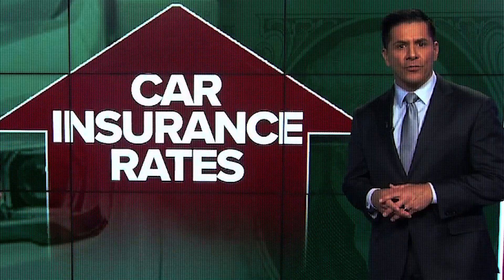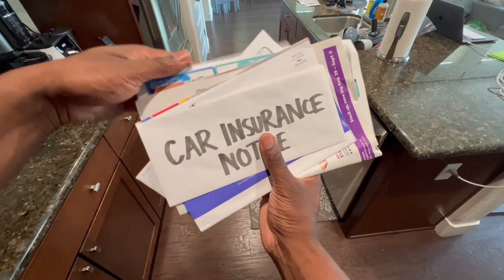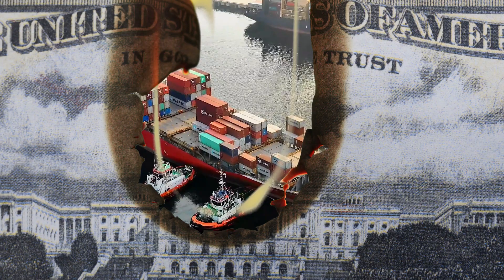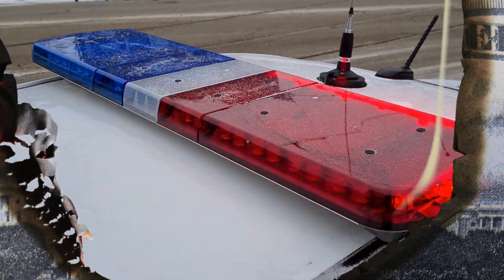If you've noticed your car insurance bills going up in Arizona recently, you're not alone. Skyrocketing car insurance rates, especially in Arizona, are being driven by a serious crisis in the auto insurance industry as companies grapple with rising costs caused by inflation, supply chain shortages, and a major jump in serious accidents.